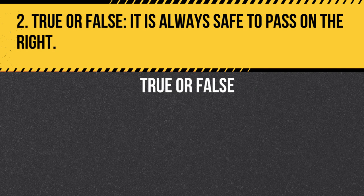Question 2. True or False. It is always safe to pass on the right. Answer: False. Passing on the right can be dangerous, especially if the vehicle you are passing is about to make a right turn. Only pass on the right when it is safe and legal to do so.